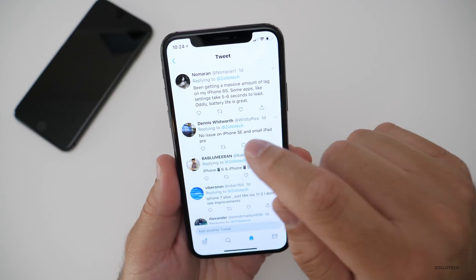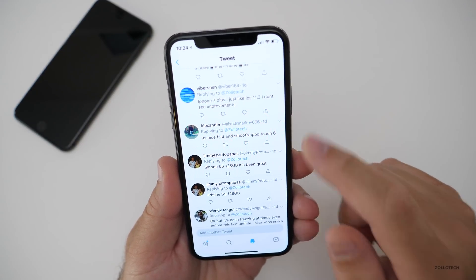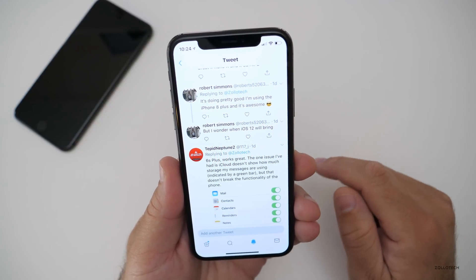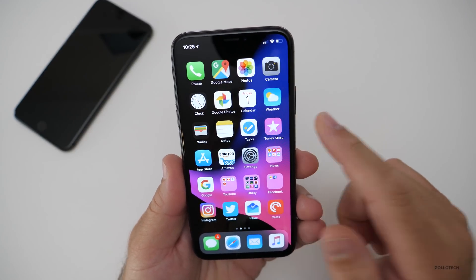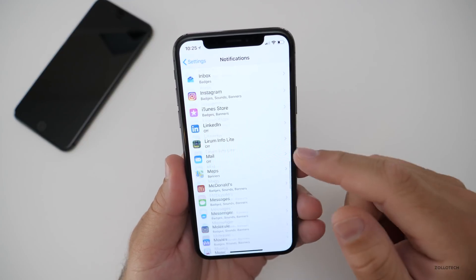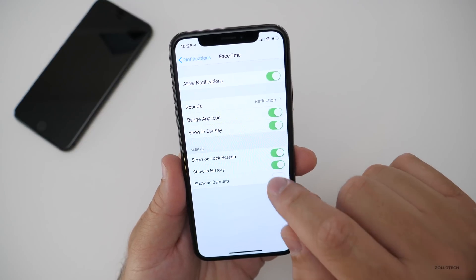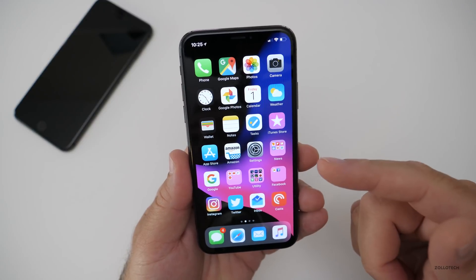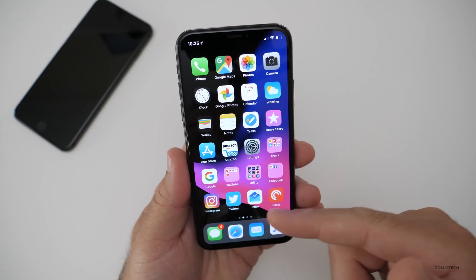Oddly battery life is great. No issues on the SE. iPhone 7 Plus, just like iOS 11.3 — I don't see improvements. iPhone 8 Plus is doing pretty good and it's awesome. Now let's take a look at that bug I mentioned in previous videos — it's still there. If you go to Settings, go to Notifications, scroll down to FaceTime, turn on 'Show as Banners' then turn it off — it crashes every single time, on this device and my iPhone 8 Plus.